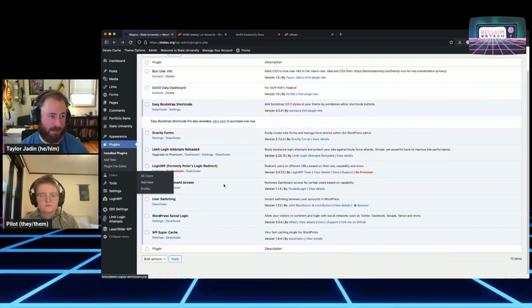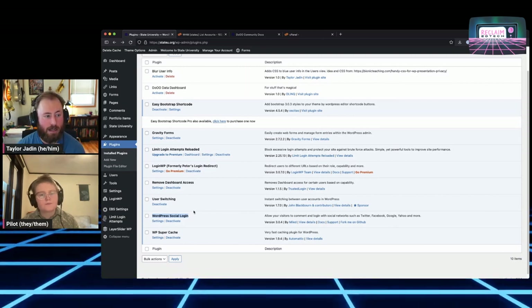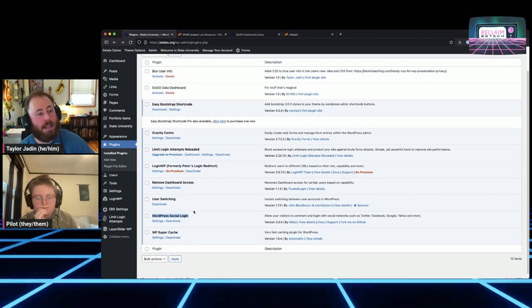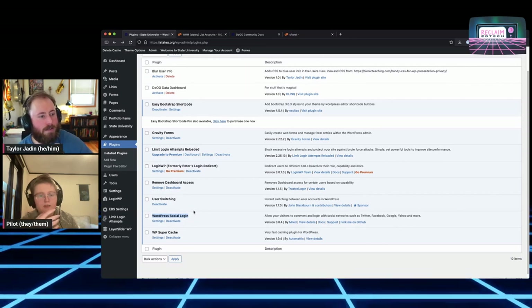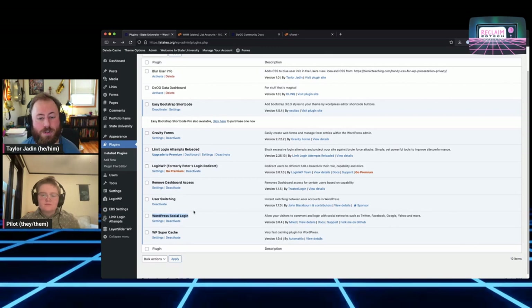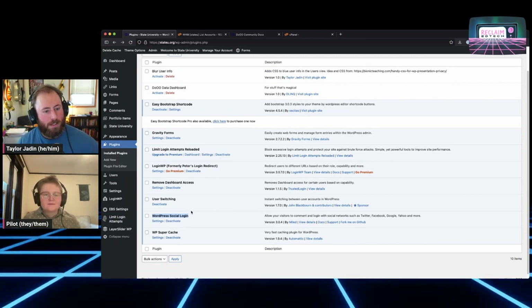User Switching is great — you probably have encountered this one. It lets you go to the user's page, pick any person from the list, and log in as them. WordPress Social Login is what we use for logins on State U, but you are more likely to have an SSO plugin of some kind. Most schools have SSO — that's kind of the primary reason you have Domain of One's Own. You probably have a plugin that does LDAP, or more commonly SAML, Shibboleth, some OAuth plugins, or Okta via SAML. There will be some authentication plugin, and you won't want to disable that, otherwise nobody will be able to log in.